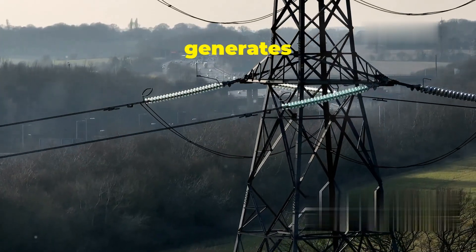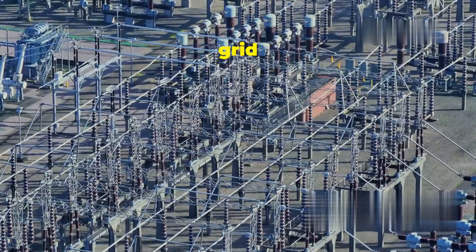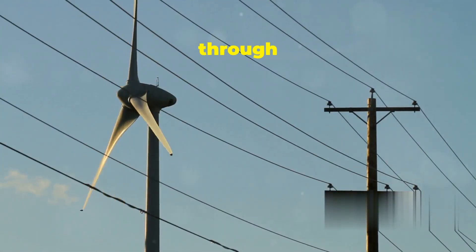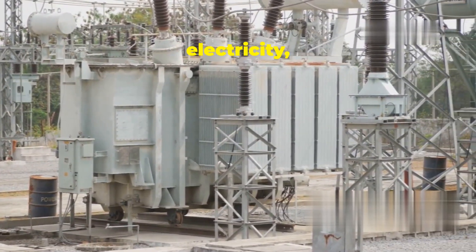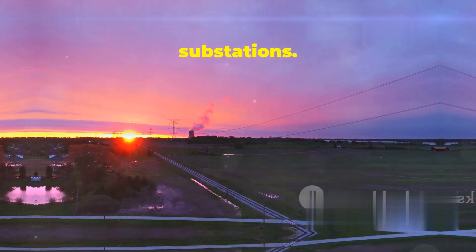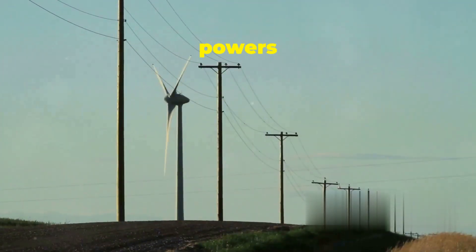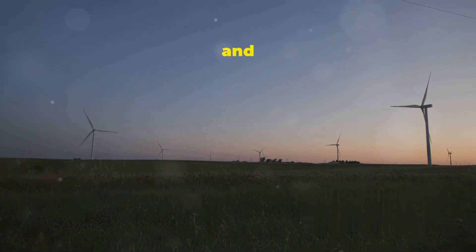Once the wind turbine generates electricity, it needs to get to our homes, schools, and businesses — and this is where the power grid comes in. The electricity travels down the tower through cables, which connect to a transformer that increases the voltage, making it suitable for long-distance transmission. The high-voltage electricity is then sent through power lines to substations, where the voltage is reduced and the electricity is distributed to local communities. Finally, it reaches our homes and powers up everything we need. It's amazing to think that the wind blowing across a field can light up our cities and towns.